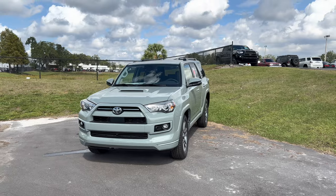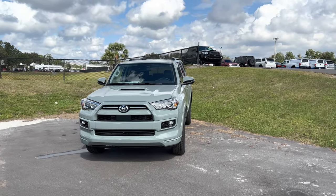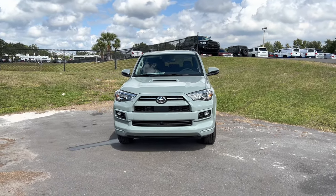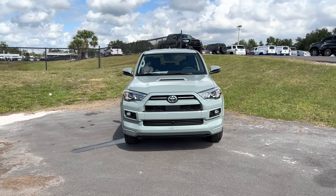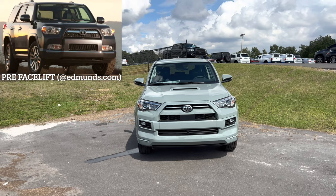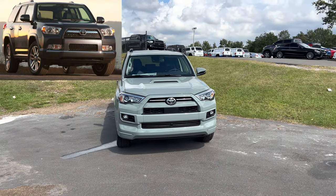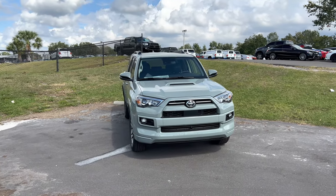For those of you who don't know, the 4Runner has been Toyota's midsize body-on-frame rear-wheel drive base SUV since 1984, replacing the Toyota Trekker platform. We're currently on the fifth generation, which has been around since 2010, originally facelifted in 2014 with a revised front and rear fascia, projector headlamps, LED taillights, soft door trim, leather steering wheel, and an updated dashboard and center stack.